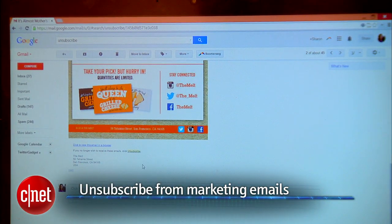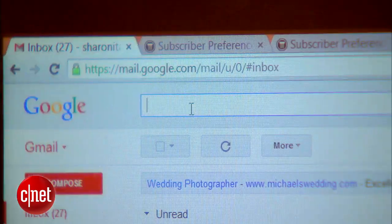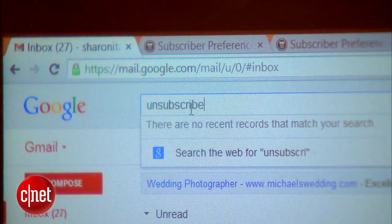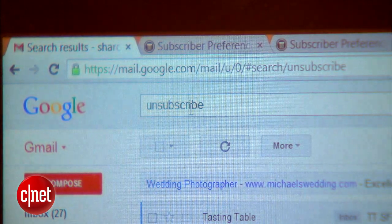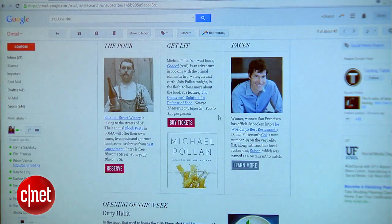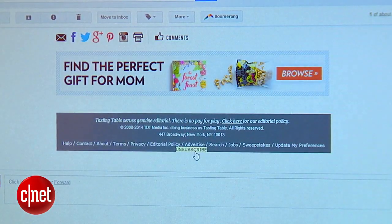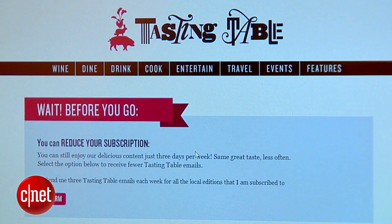First, unsubscribe from any unnecessary marketing emails. My favorite way to do this is to head to your inbox and search for 'unsubscribe.' Then open up one of those marketing emails or newsletters, scroll all the way to the bottom where it's probably hidden, hit unsubscribe, and it'll take you to the website to complete the process.